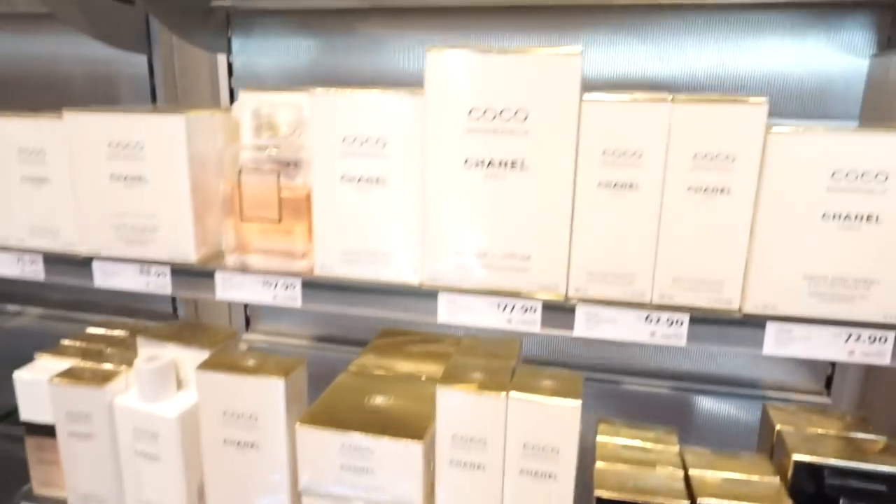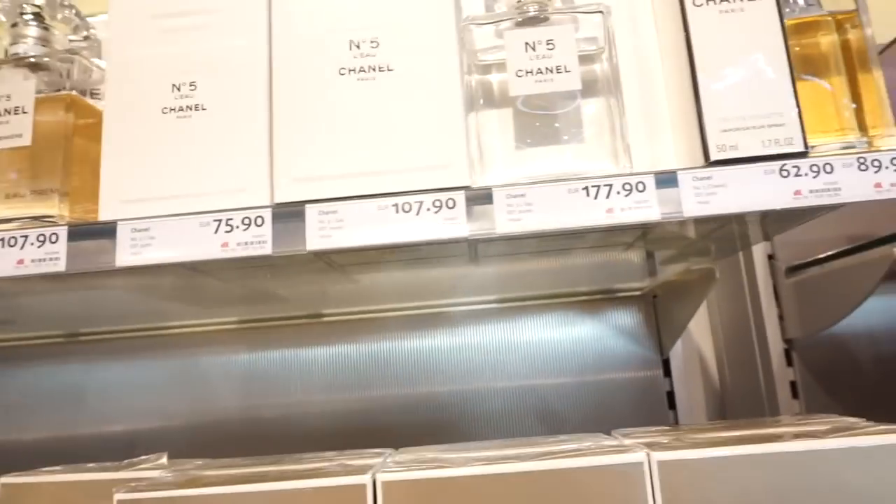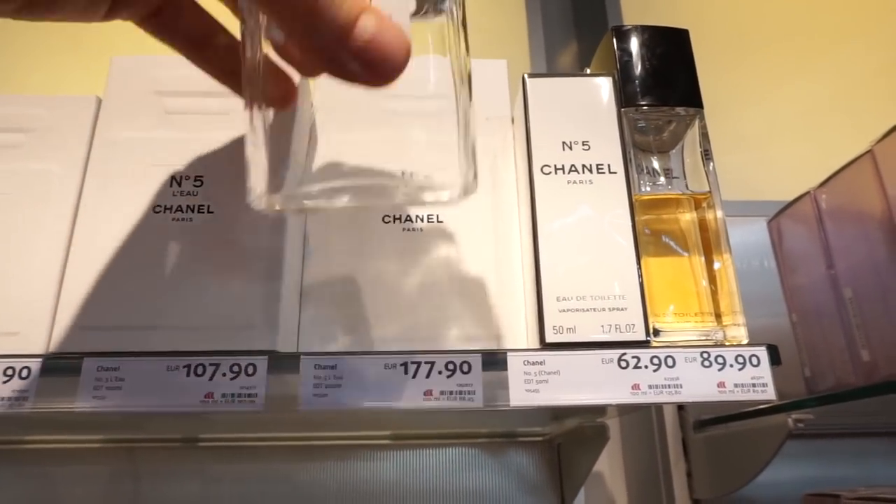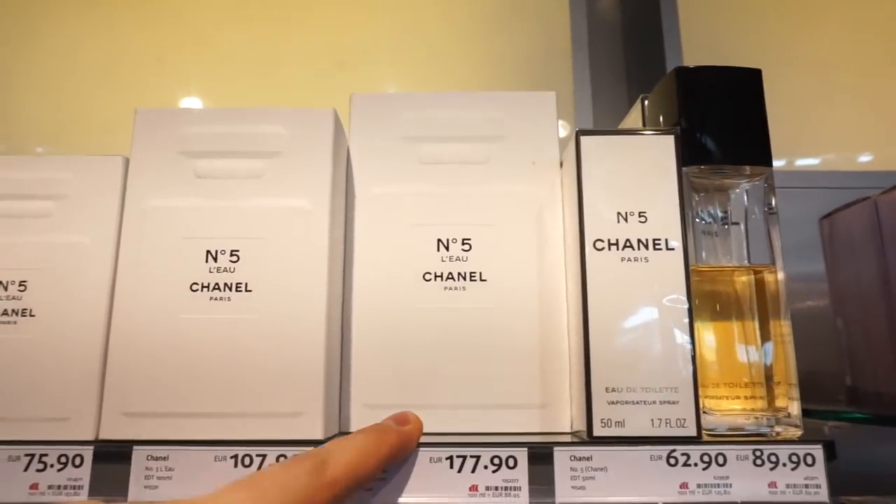So that would be like for 100 euro, it would be like another 15 euro off. L'eau in a huge 200 milliliter size — loving that.